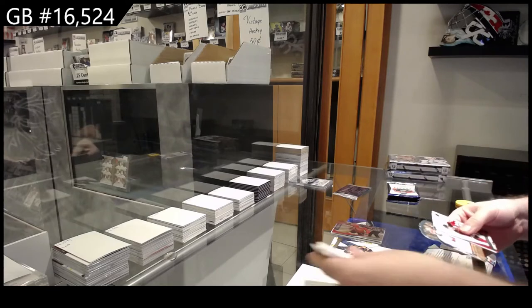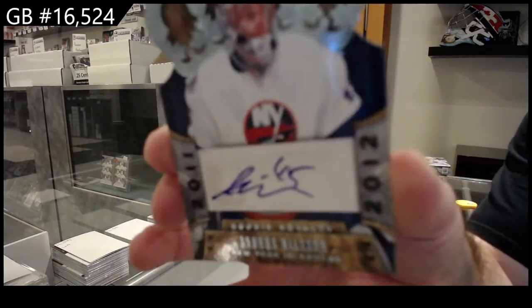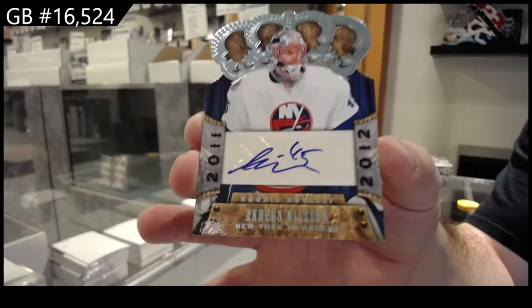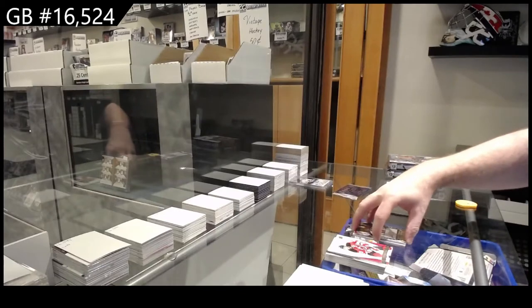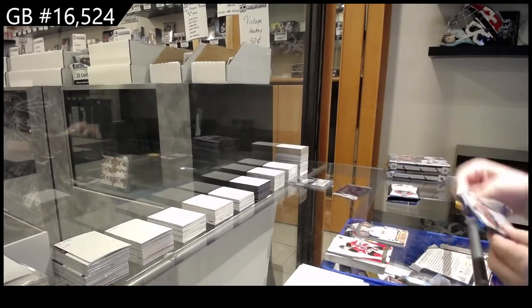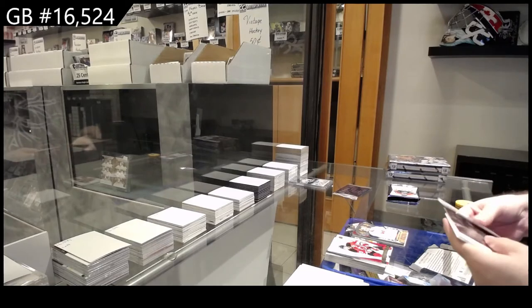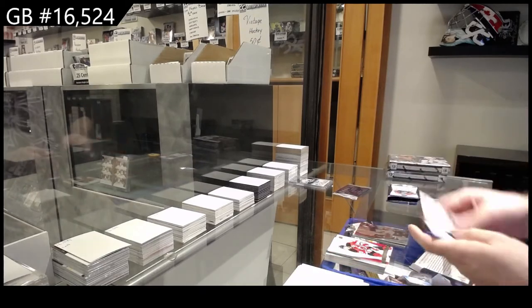Crown Royal Rookie Auto of Nilsson for the Islanders. We've got for the Coyotes, Runblad — Rink Collection.